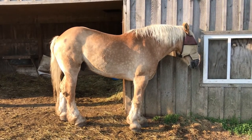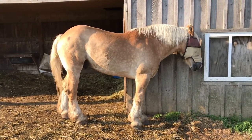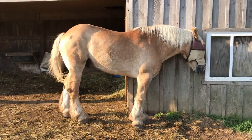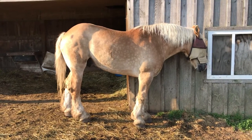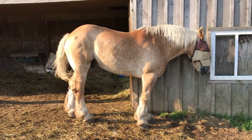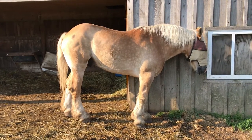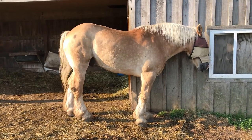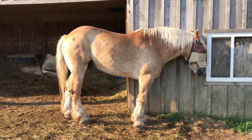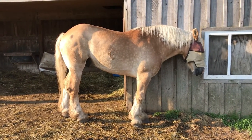This is Barney. He is a 23-year-old Belgain. He's been with us the longest — three years. He was a surrender from a local farm in the Finger Lakes. He had been working on the farm for 15 years and he went blind. When that happened, the farmer reached out to us to ask if we could take him, and obviously we did.